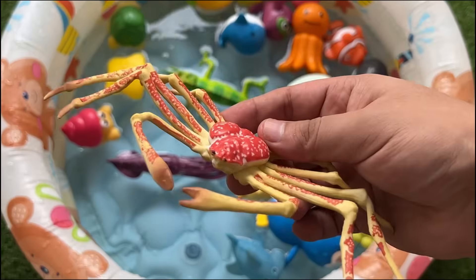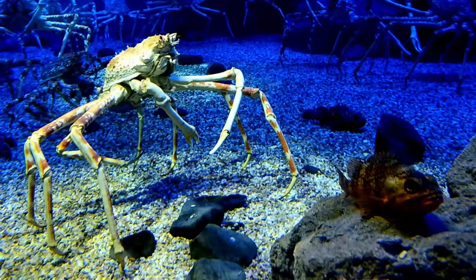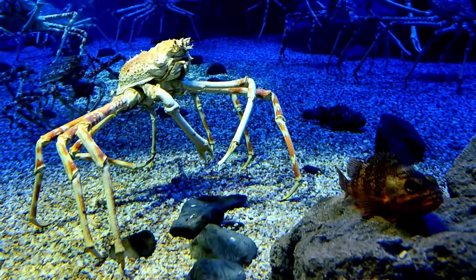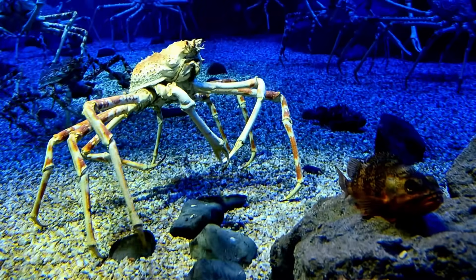Spider crabs live in deep ocean waters and can live over 100 years. These crabs are slow-moving scavengers and use their spindly legs to walk across the sea floor and reach food.